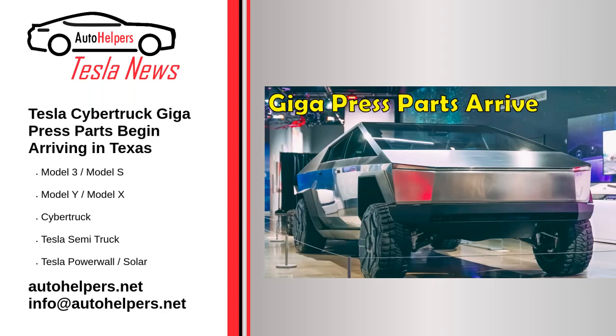Tesla Cybertruck Gigapress parts begin arriving in Texas. December 19, 2022. Tesla's steel beast is drawing closer and closer to production.